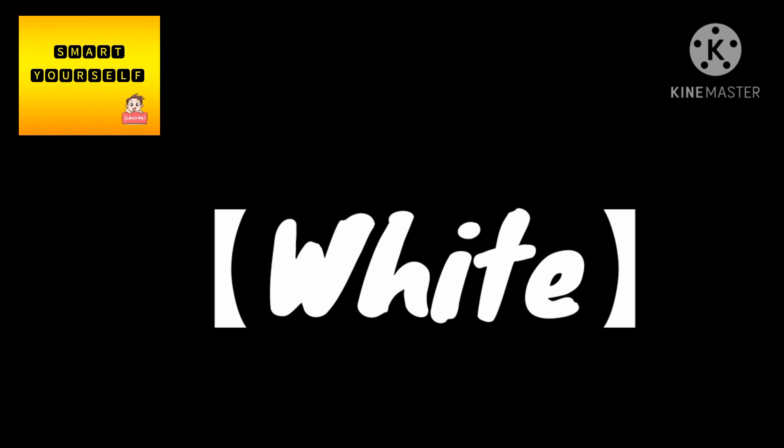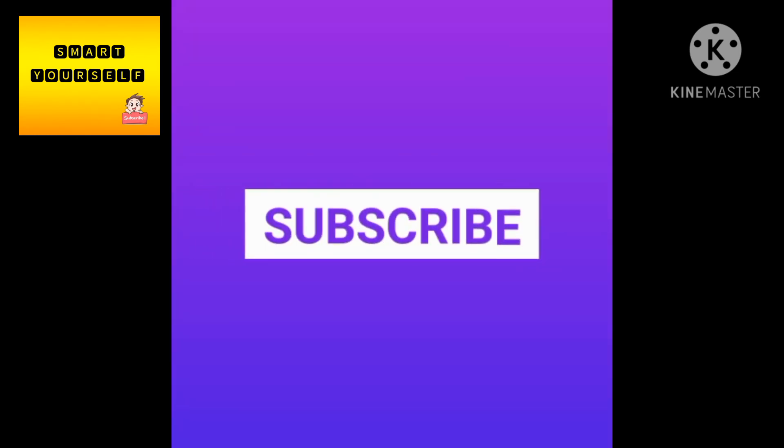That's it, guys. Hope you all understand about spectrum and the true color of the sun. Let's meet in our next video. Until then, bye from me and Smart Yourself.